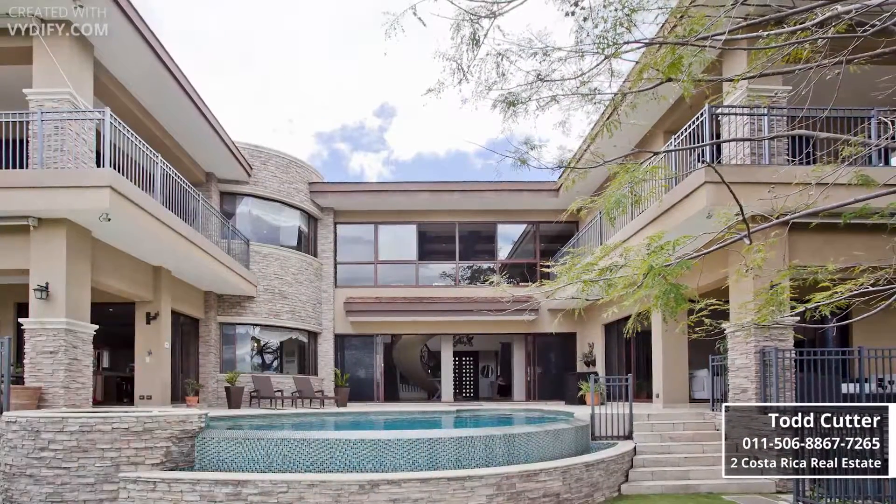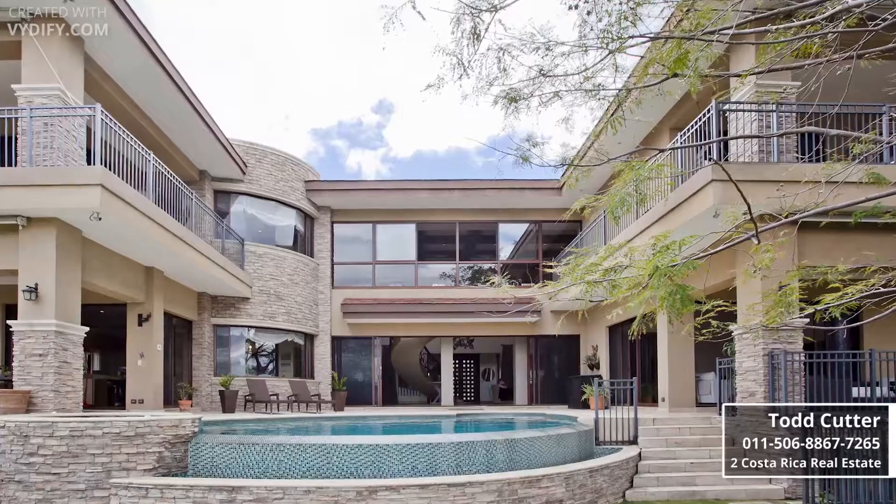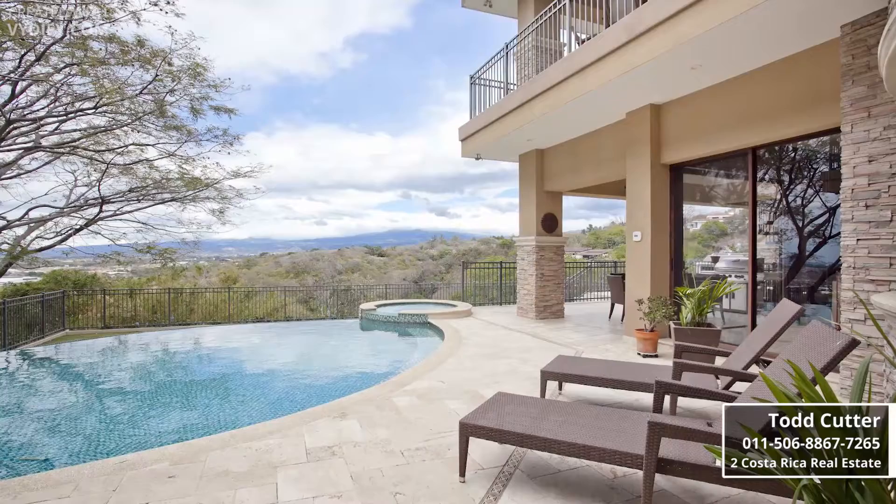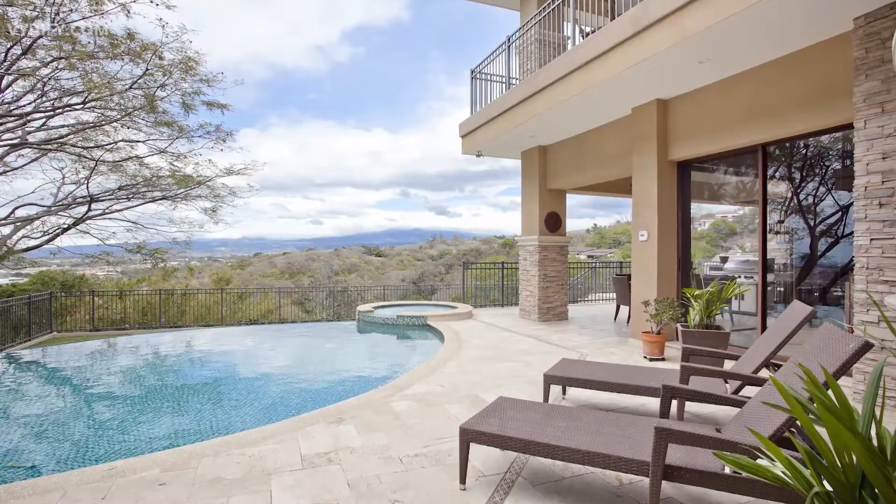Enjoy the wraparound courtyard every day of the year, jump into the custom infinity edge pool, soak up the sun with oversized decks, or open the walls of windows and let the breeze fill the home.